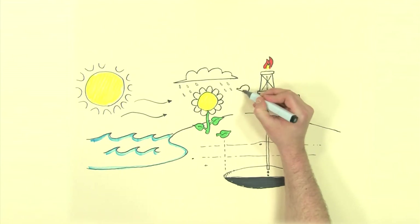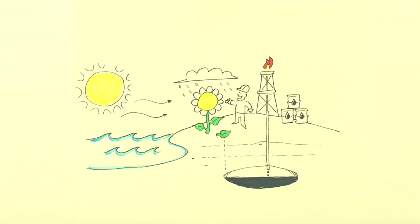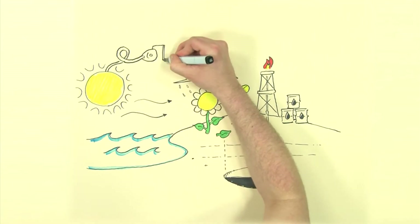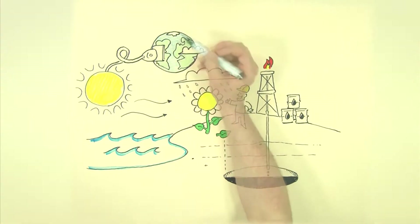As the planet has been using the Sun as a renewable energy source for the last 4.5 billion years, wouldn't it be a smart idea for we humans to start to use this renewable source as the primary energy source as well?